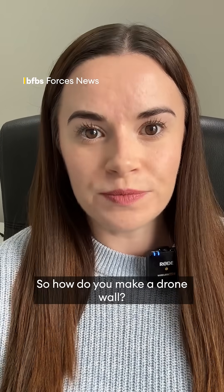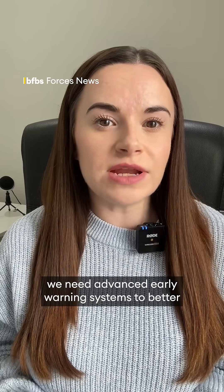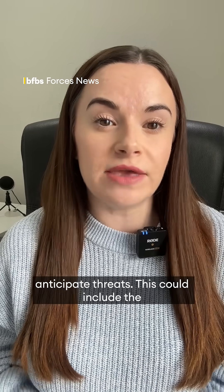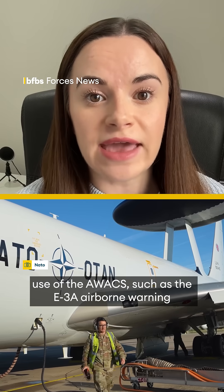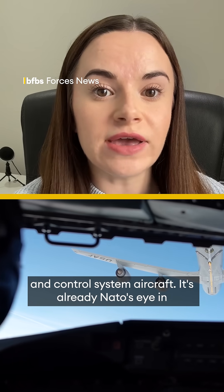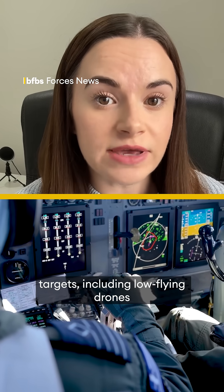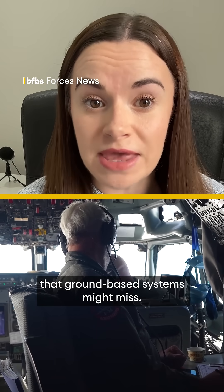So how do you make a drone wall? French President Emmanuel Macron says, for starters, we need advanced early warning systems to better anticipate threats. This could include the use of the AWACS, such as the E-3A airborne warning and control system aircraft. It's already NATO's eye in the sky and can provide surveillance or detection of targets, including low-flying drones that ground-based systems might miss.